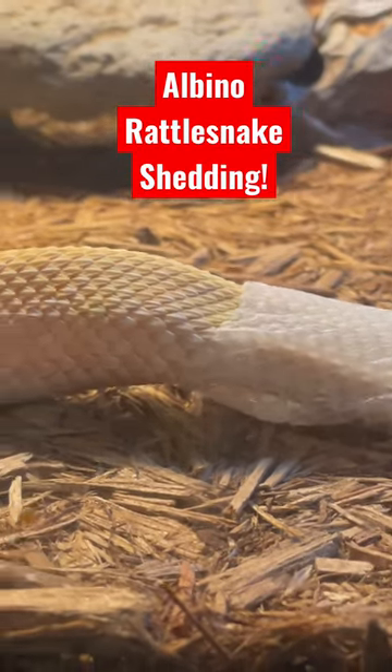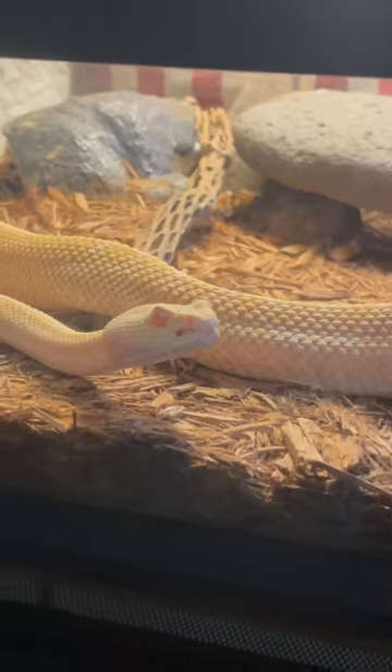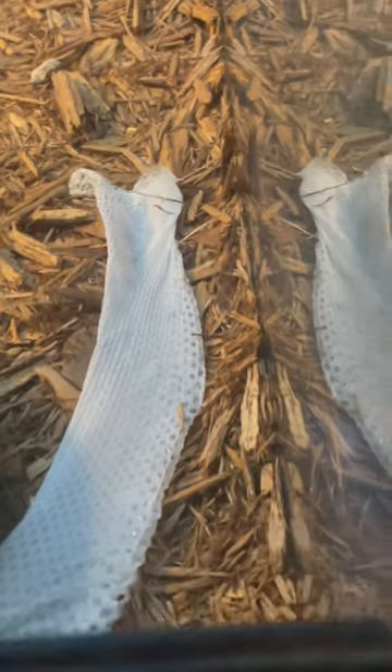One scale at a time, this albino western diamondback rattlesnake is shedding his skin. And one way you can tell if you are looking at the shed of a rattlesnake — that's actually his face that's come off right now.